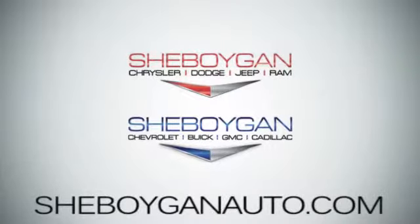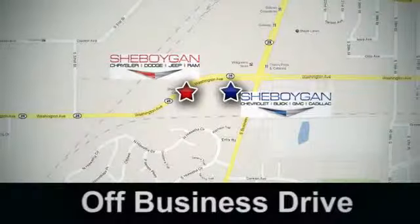Come see us today. Cheboygan Auto — 8 brands in 1 location, off Business Drive in Cheboygan, Wisconsin.